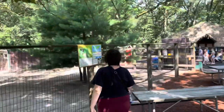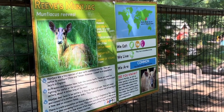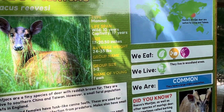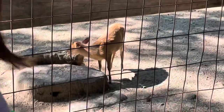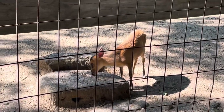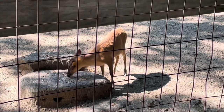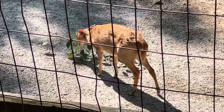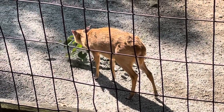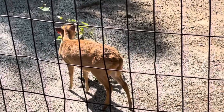Over here we have the Reeves's muntjac — Muntiacus reevesi. They live up to 10 years in the wild and 17 years in captivity. The baby is called a fawn, so it must be in the deer family. There he is — so cute. It has that kind of sad face, teeny feet, it's so dainty. Little baby deer. That must be the baby — or I wonder if that's how big they grow.